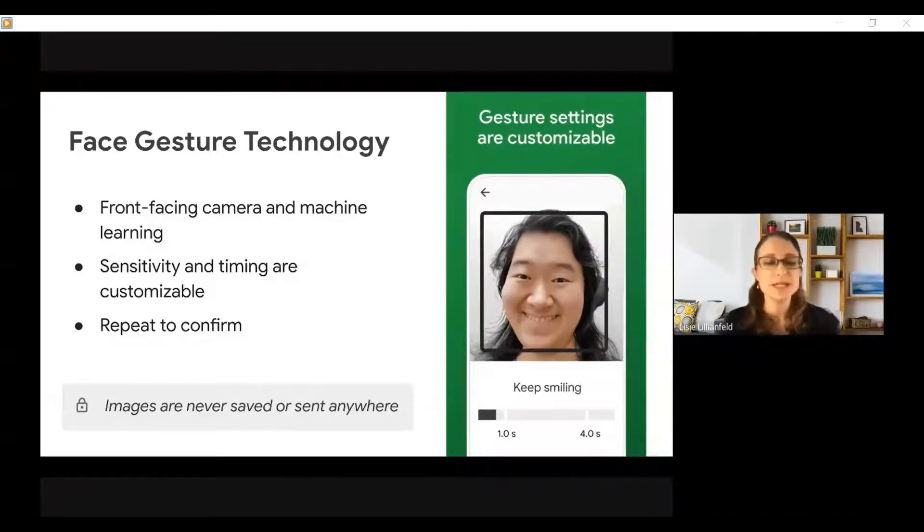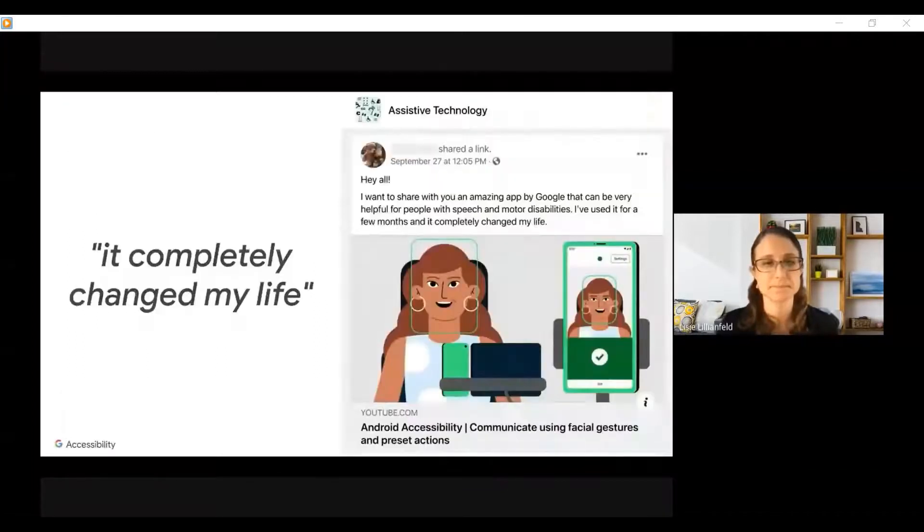A note on privacy: the images are never saved or sent anywhere. When this app became public recently, Alice — who I told you about earlier — posted on Facebook about her experience using Project Activate. She wrote: 'I want to share with you an amazing app by Google that can be very helpful for people with speech and motor disabilities. I've used it for a few months, and it completely changed my life.' She told us that now, when she's thirsty, or when her communication device isn't working, or when she just needs someone to come and check on her, she just opens her mouth and it sends a text message, and someone can come right away.